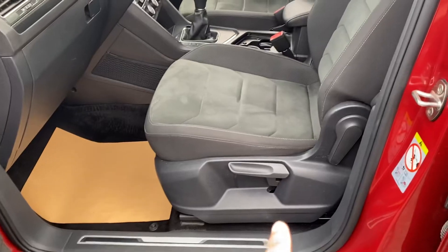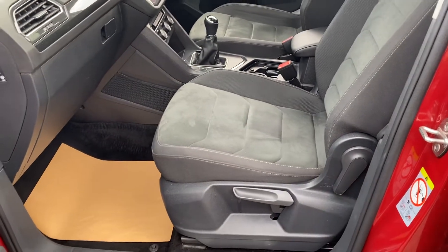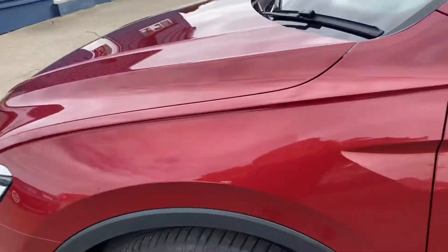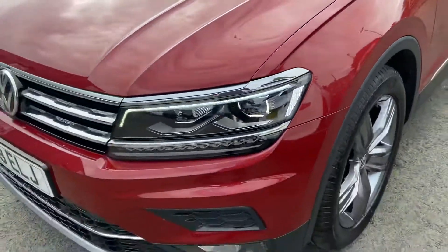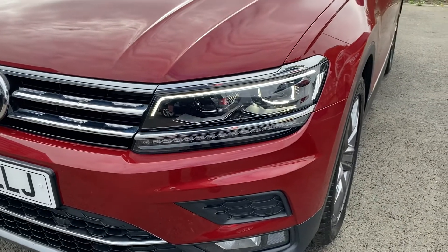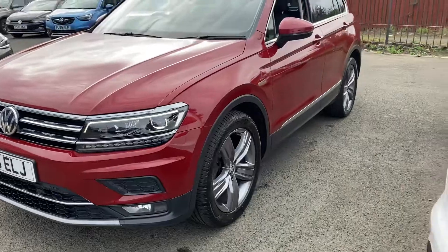You can adjust the driver seat up and down, recline it, and move it backwards and forwards. It's also got upgraded lights — daytime running lights and xenons.